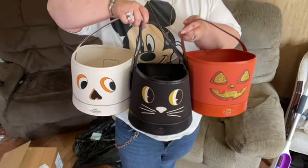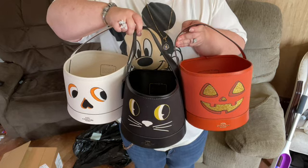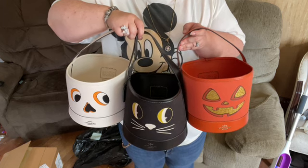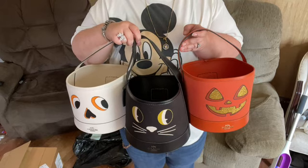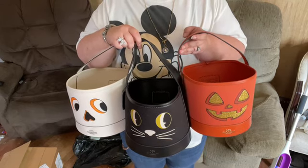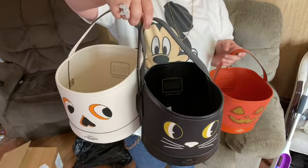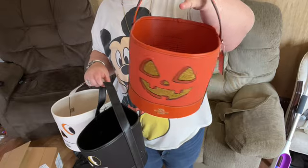I'm thinking about getting the kitty bucket — this year's kitty bucket — but I think I'll wait and see if it'll still be available once they get marked down. I have a feeling they will mark these down because they're not selling as fast. They cost more than last year; these were $100 last year and this year they went up to more than that.